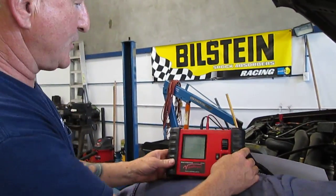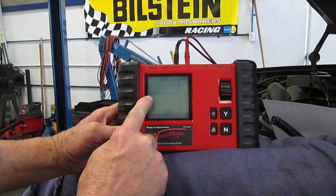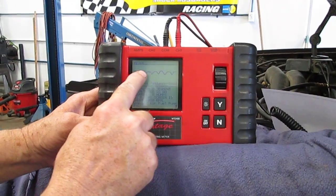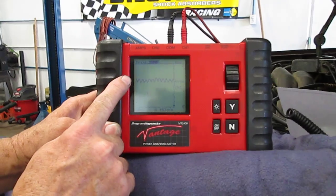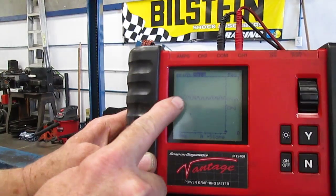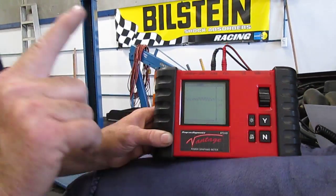Then we have a current ramp test, where this is a picture of the fuel pump running electronically. What it's supposed to look like is right here — this is a good pattern. The pattern we have has some spikes and some drop downs. The longer it's running, the worse it's getting.